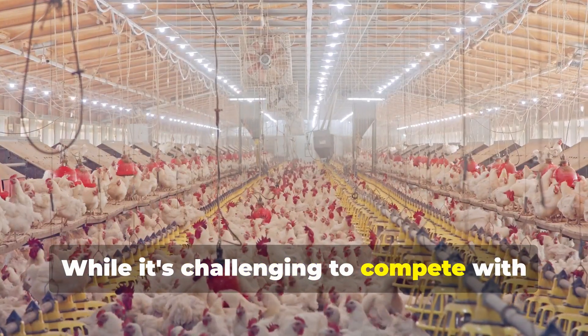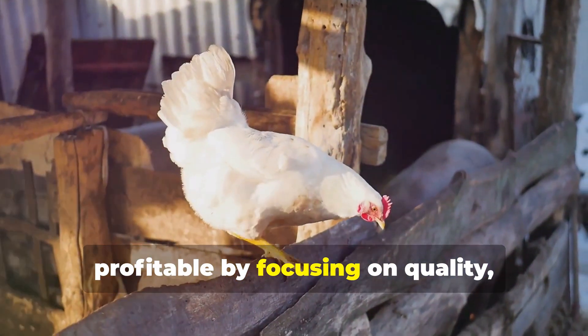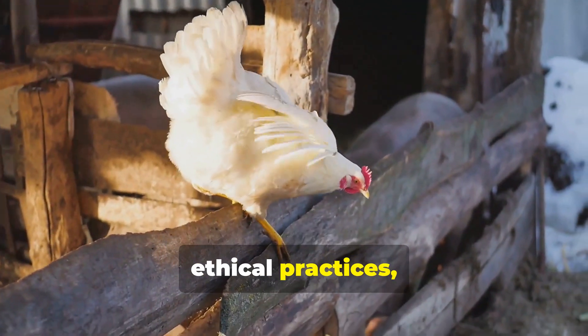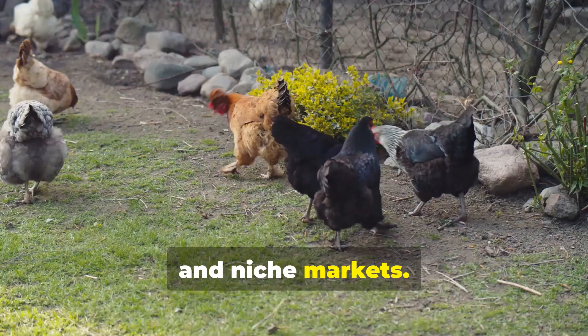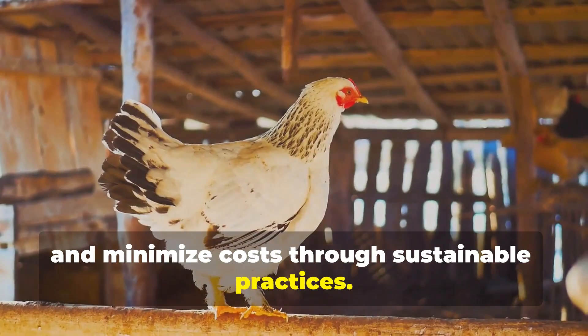While it's challenging to compete with industrial egg production on price alone, off-grid chicken farming can be profitable by focusing on quality, ethical practices, and niche markets. The key is to diversify income streams and minimize costs through sustainable practices.